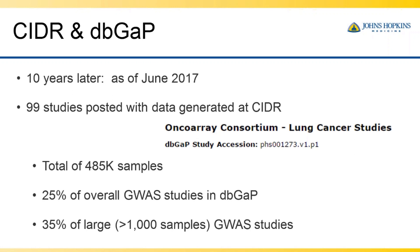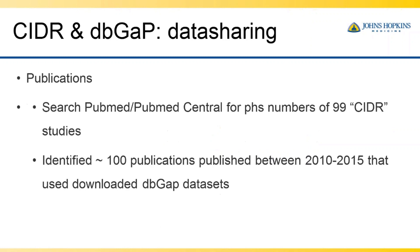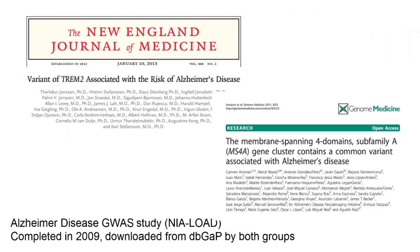Ten years later, as of June 2017, there have been 99 studies posted and available with data generated at CIDR — from study PHS-1 up to study 1,273. The CIDR program's 99 studies encompass about 485,000 samples, representing about a third of the total dbGaP samples, about 25% of overall GWAS studies, and about 35% of large GWAS studies. By searching PHS numbers related to our studies, we identified about 100 publications which have used downloaded dbGaP datasets generated at CIDR.